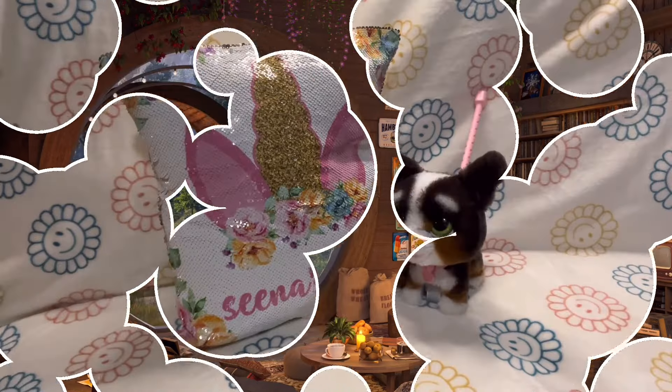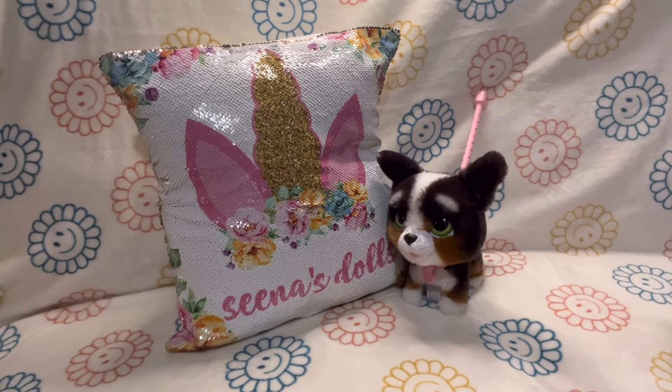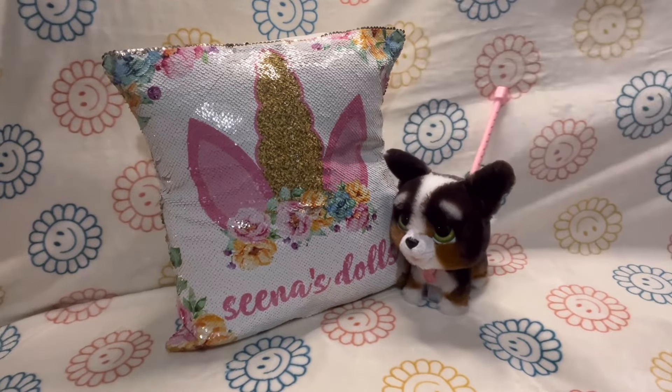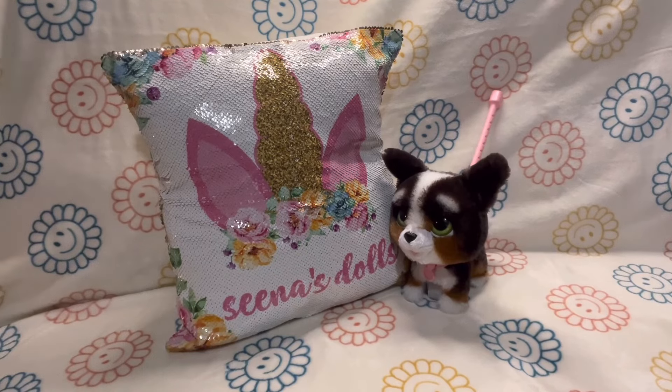Welcome back, family. We are back here, right back here on this couch — my Big Comfy Couch here at Sina's Dolls. Hello everyone, and welcome back to the Big Comfy Couch.